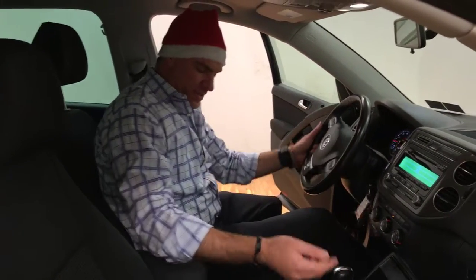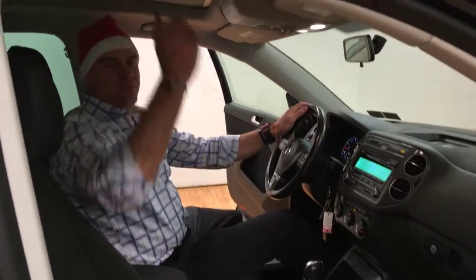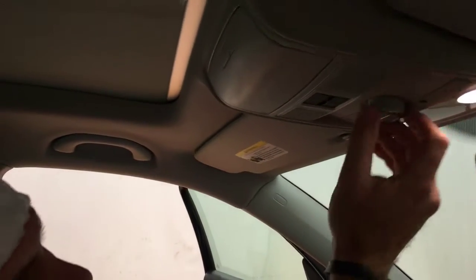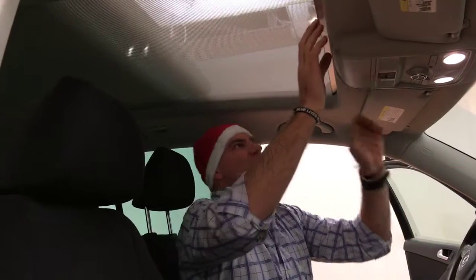So we have the two keys and remotes. We also have an automatic parking brake and a power sunroof. Come on under here Roberto, take a look at this. This power sunroof works like this — we roll the window back and the sunroof will go back on its own.